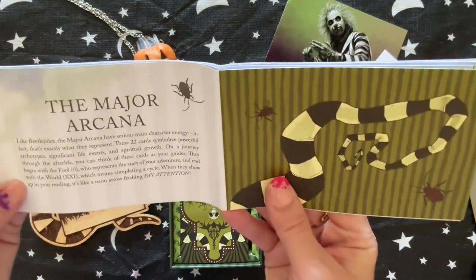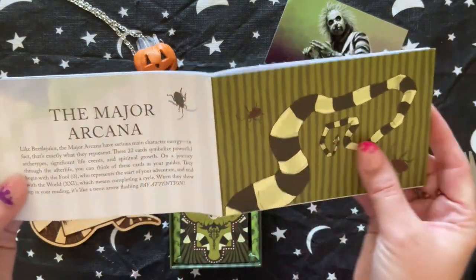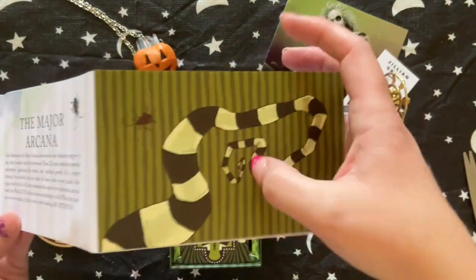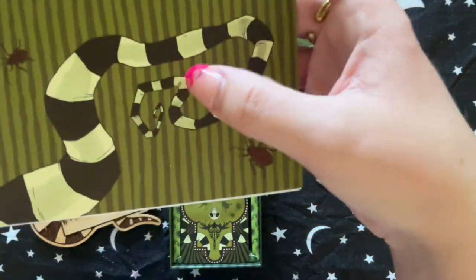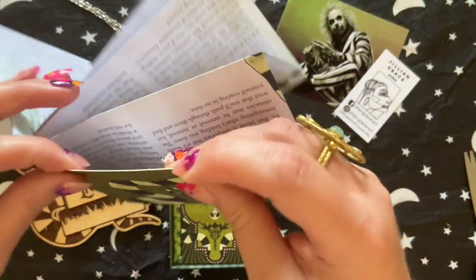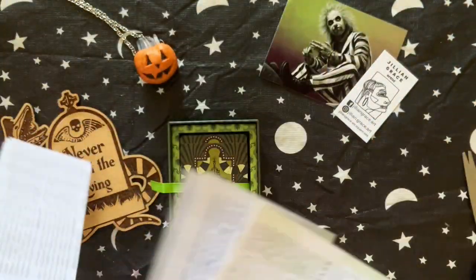Then it has some info about the Major Arcana. And then this is, like, different — this is like card stock, it's thicker, whereas all of this is regular paper.